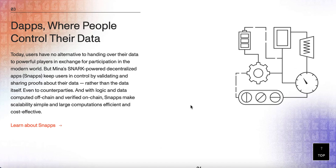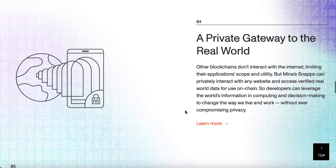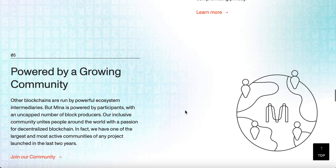DApps, where people control the data — you can have DApps on top of this as well. This is a first-layer blockchain. It talks about Mina Snark: power decentralized apps keep users in control by validating and sharing proofs about their data rather than the data itself. So rather than that DApp having the data, it's just basically validating and sharing proofs about it, keeping people in control of their data for it to be completely private. And here it mentions that some other blockchains don't interact with the internet, but with Mina you will have that interaction with any website and access verified real-world data for on-chain use.